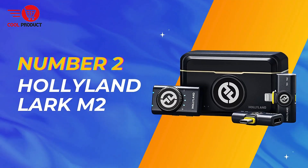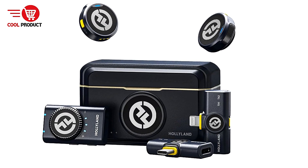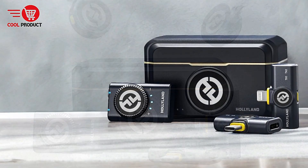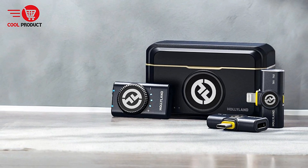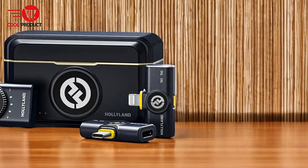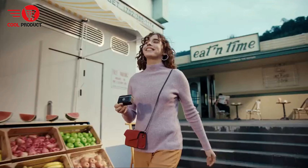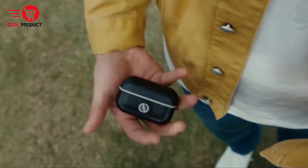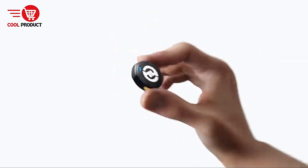Coming in at number two is the Hollyland Lark M2 Wireless Lavalier Microphone. The Hollyland Lark M2 is designed to offer high performance in a compact package. It's ideal for filmmakers, bloggers, and podcasters who need reliable audio recording. Pros: incredibly small and lightweight — at just 9 grams, the Lark M2 is the lightest mini microphone on the market. Its small size makes it highly portable and easy to clip onto clothing without adding bulk, making it a great choice for on-the-go recording.